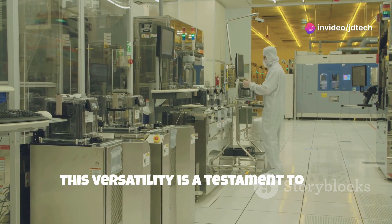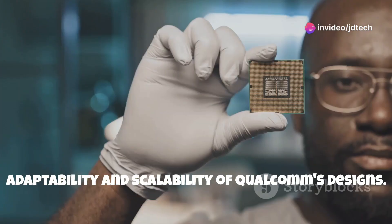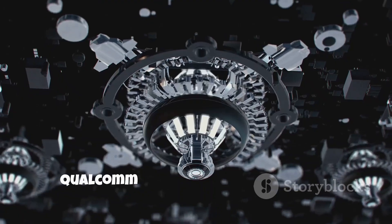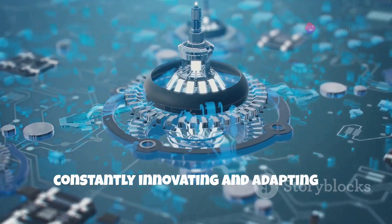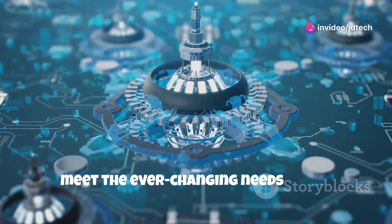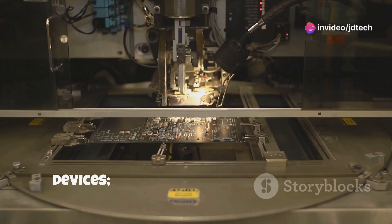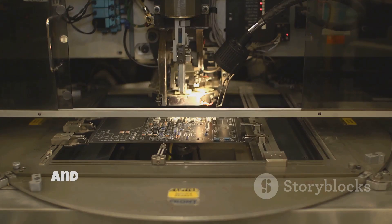This versatility is a testament to the adaptability and scalability of Qualcomm's designs. As technology continues to evolve at an unprecedented pace, Qualcomm remains at the forefront, constantly innovating and adapting to meet the ever-changing needs of the digital world. Their processors are not just powering devices — they are shaping the future of how we live, work, and interact with the world around us.